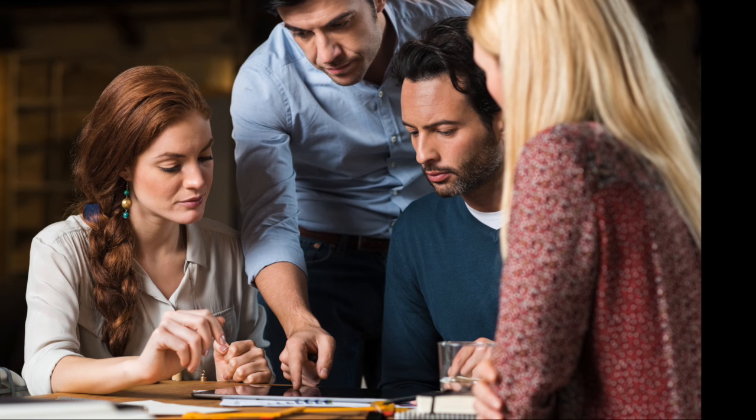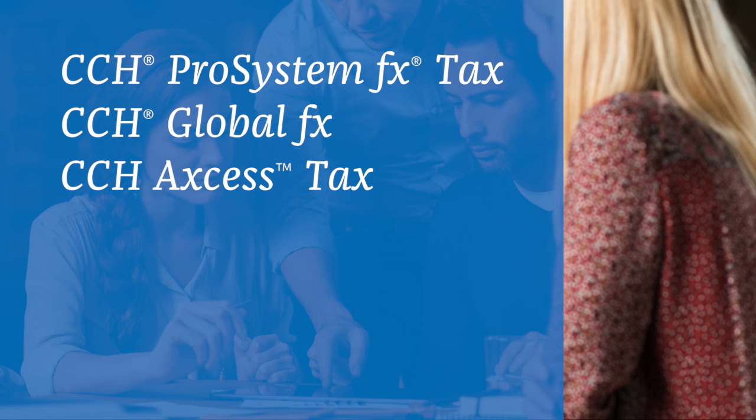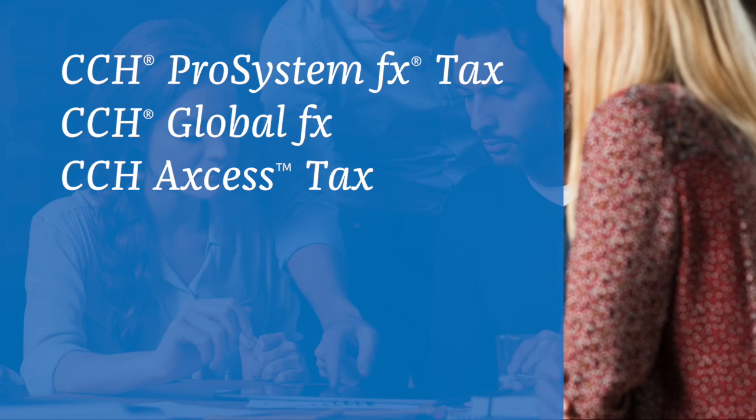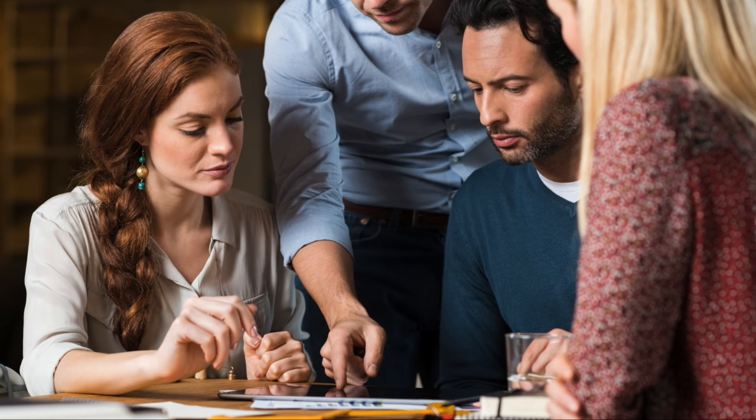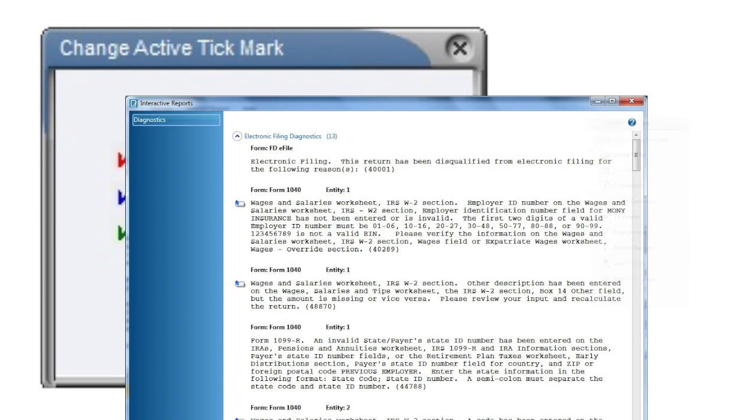Integration between Scan and one of Wolters Kluwer's tax preparation and compliance software systems — CCH ProSystem FX Tax, CCH Global FX, or CCH Access Tax — will significantly reduce the amount of time you spend on data entry. You'll be able to automatically populate returns with data that has been extracted from client source documents.